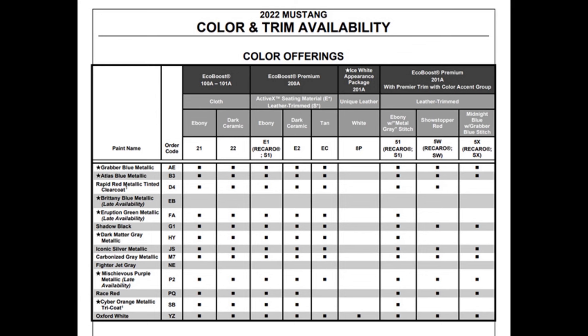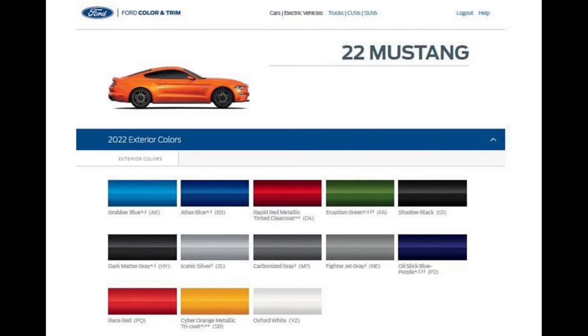Ford says there are eight new paint colors for the 2022. The ones that really grabbed my attention are Cyber Orange, Grabber Blue, Eruption Green, and Oil Slick Blue Purple. I'm anxious to see these on the cars once they start hitting the showrooms.